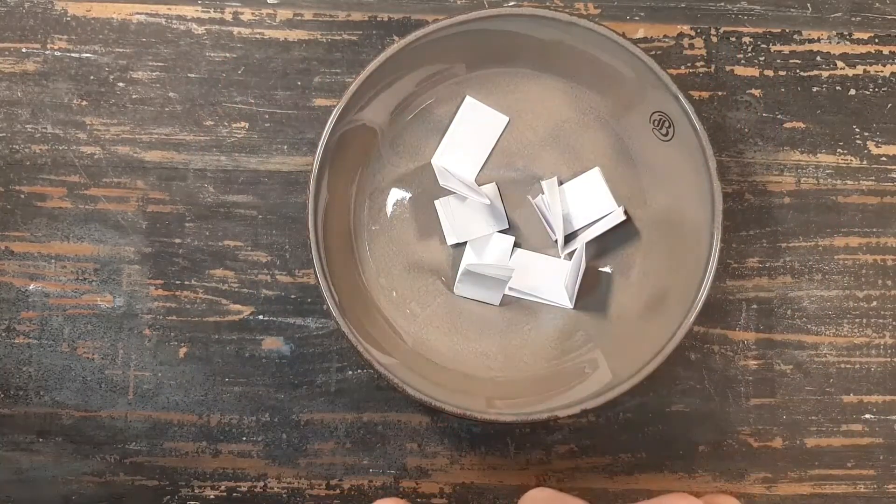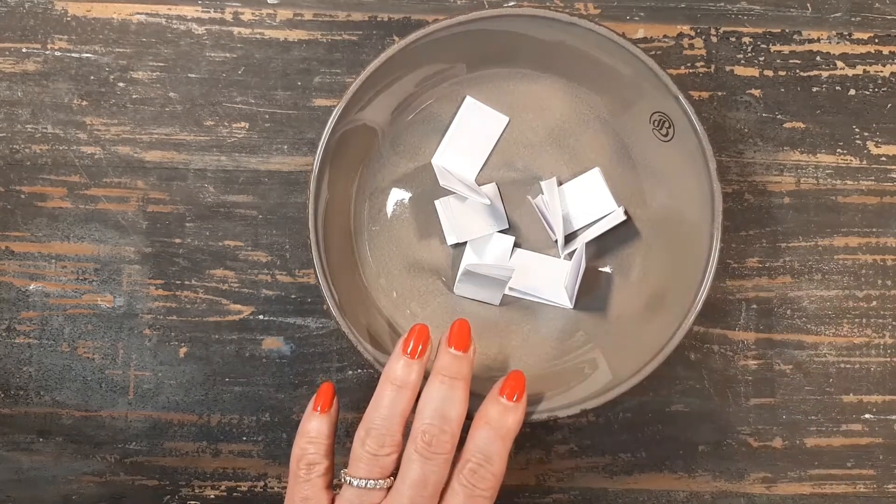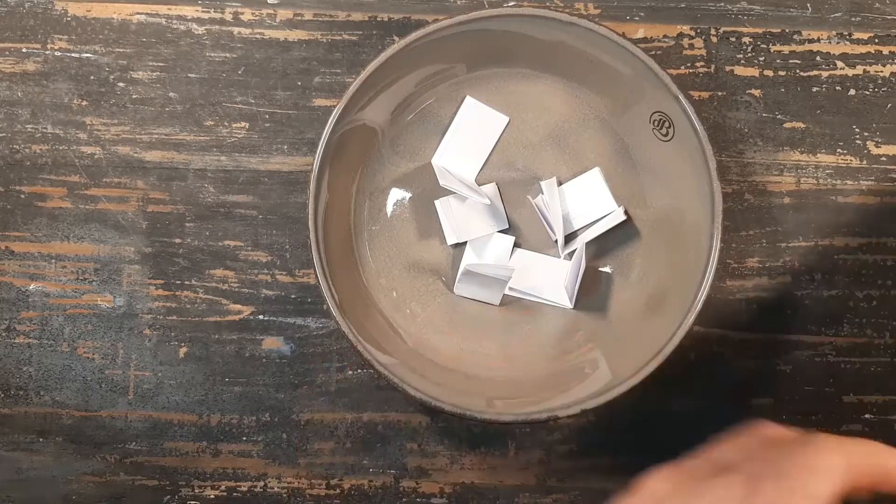Hello, this is Nathalie from Line.Arrow from the Netherlands. This is a short video today because I'm going to draw the winner of the giveaway of the Vintage Christmas 2020 Edition Junk Journal kit.